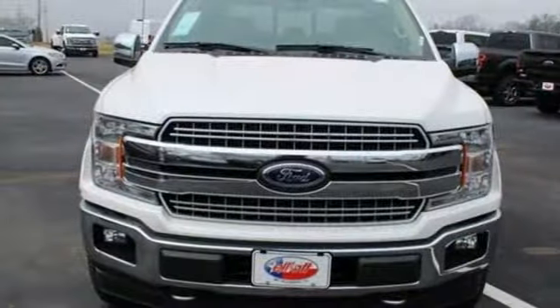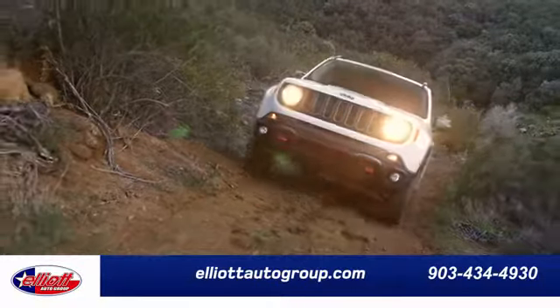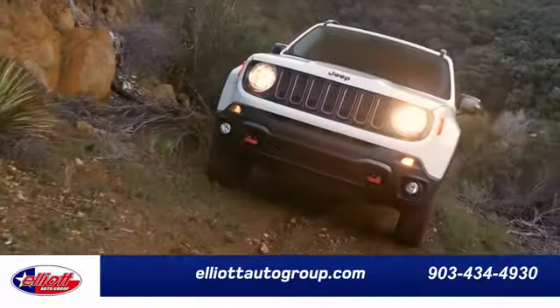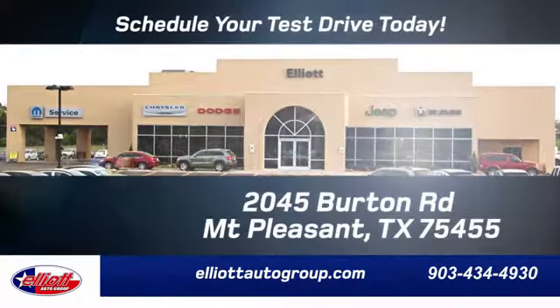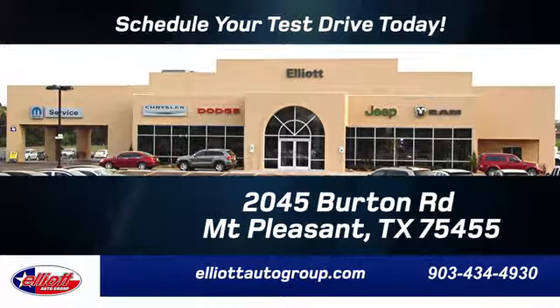Someone's going to drive this fantastic vehicle off the lot — should be you. Test drive it today. Elliott Auto Group: we don't do things the old way, we do them the right way. Schedule your test drive today. We are located just off I-30 on Burton Road in Mount Pleasant.